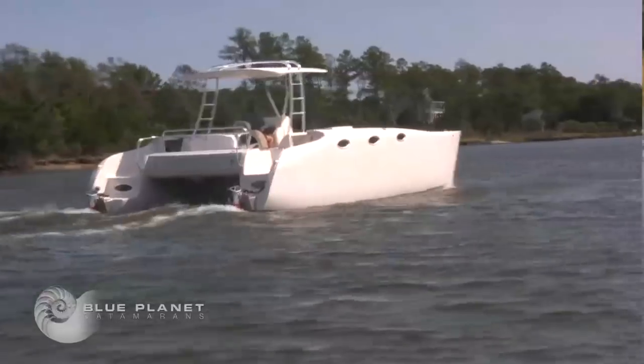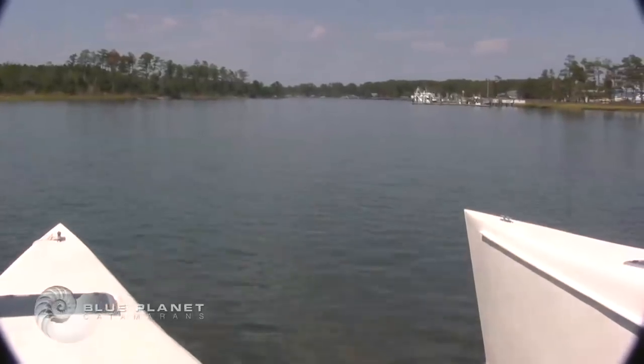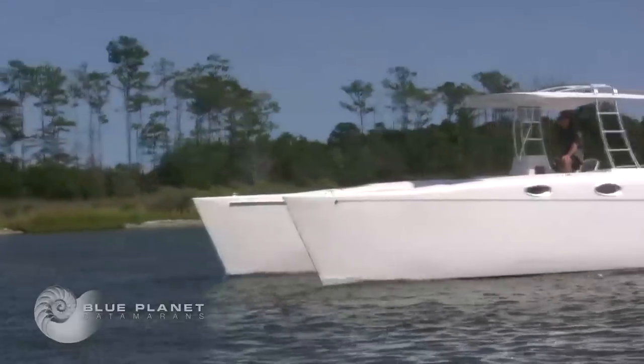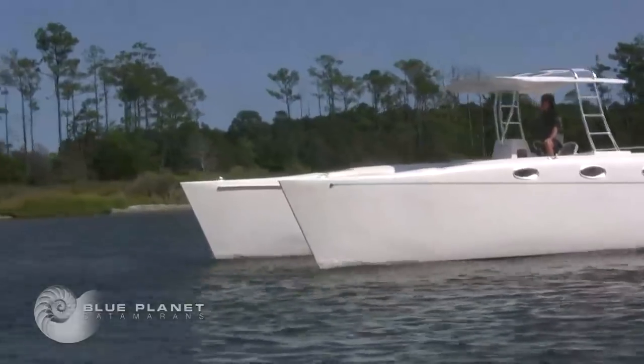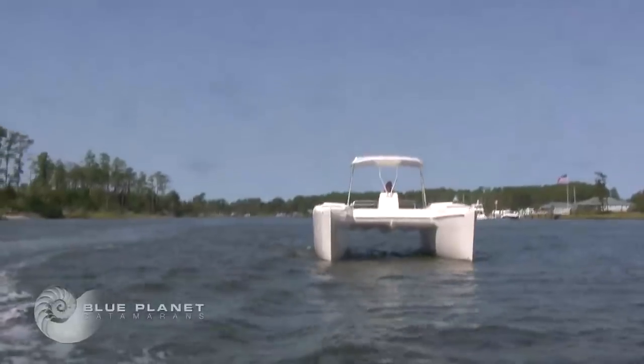The hull forms are quite blue-water capable. Very high bridge deck clearance — you won't have slamming waves hitting the bridge deck; it's 32-inch bridge deck clearance. It's a very light boat, so she floats up on the waves. This is a very fine entry and there's no pounding — a very dry ride. She knifes through the water with a very pleasant seakindly motion because of the volume of the hulls vertically and the fine entry.